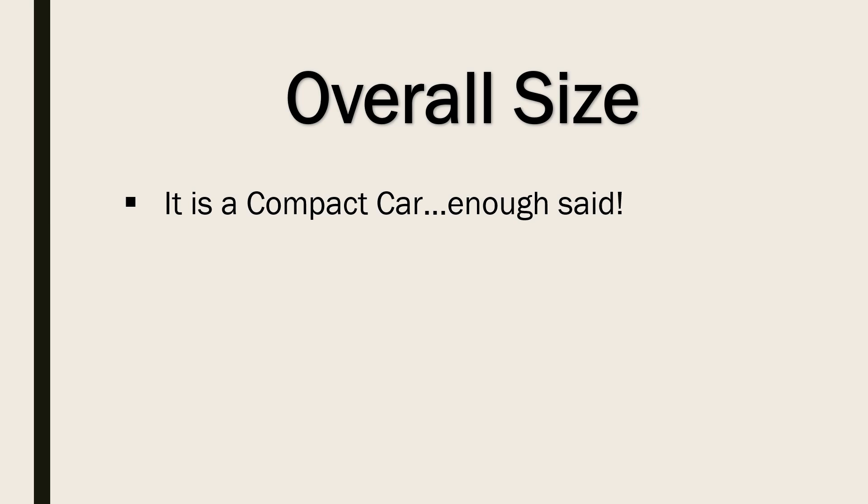Now, to quote Dr. McCoy off of Star Trek: 'Dang it, Jim, it's a compact car.' Enough said — I'm going to leave it at that.